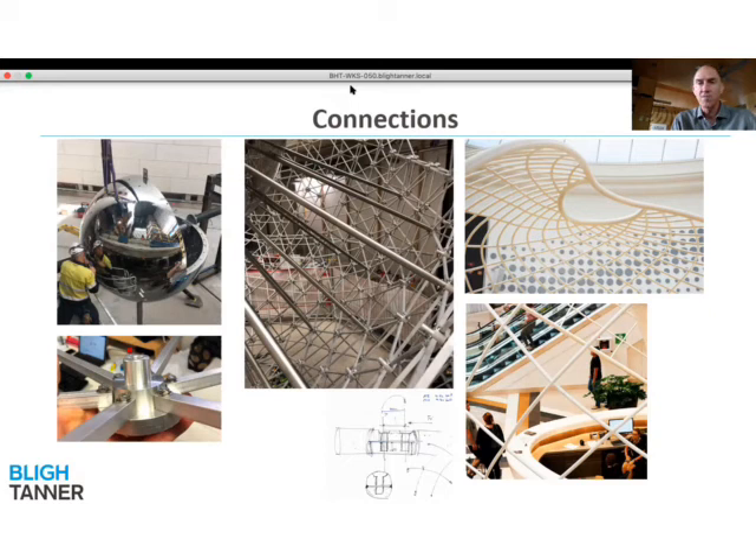Another project called the Podweb demonstrates that unlike some structures where we try to use the connection as part of the form and expression of the sculpture, very often what we're trying to do is actually make the connection effectively invisible, so that when assembled on site it looks like a continuous form.